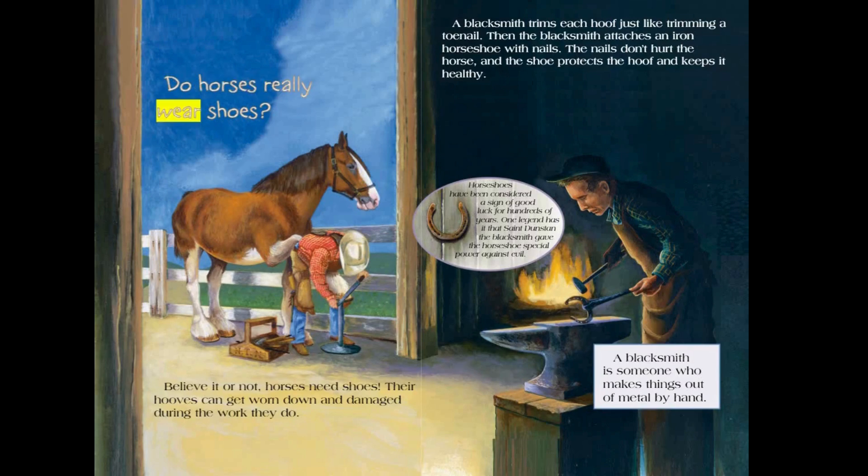Do horses really wear shoes? Believe it or not, horses need shoes. Their hooves can get worn down and damaged during the work they do. A blacksmith trims each hoof just like trimming a toenail, then attaches an iron horseshoe with nails. The nails don't hurt the horse, and the shoe protects the hoof and keeps it healthy. Horseshoes have been considered a sign of good luck for hundreds of years. One legend has it that St. Dunstan the blacksmith gave the horseshoe special power against evil. A blacksmith is someone who makes things out of metal by hand.